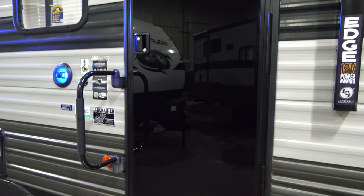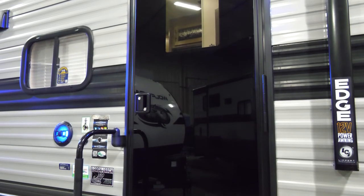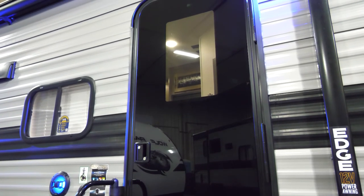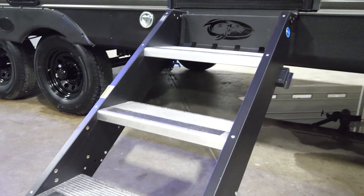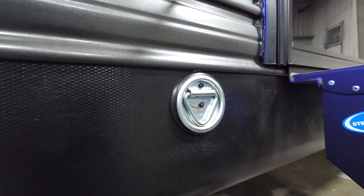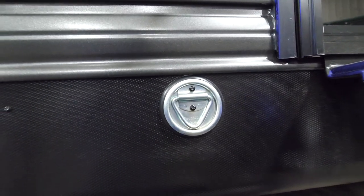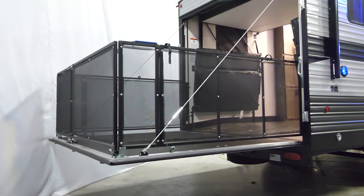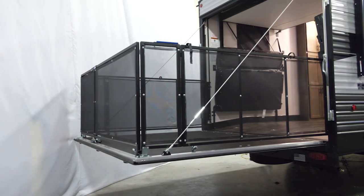Exterior features I'd like to highlight on the Gold Series include the all-glass tempered door — great because you can add an aftermarket shade for privacy. You've got the ride-stable steps with adjustable legs, and the leash latch at two different locations so you can bring that family pet along. We've also got the patio system at the end, adding to your camping experience and the overall versatility of this unit.